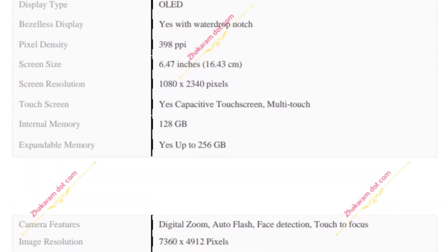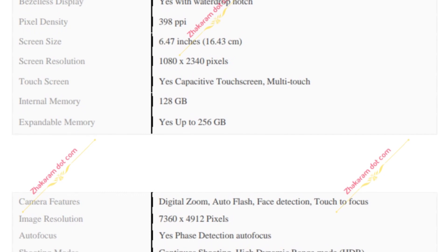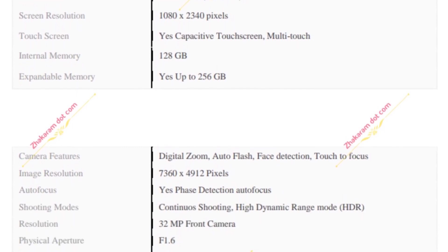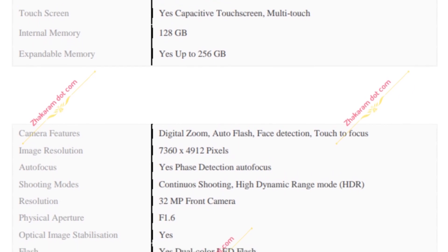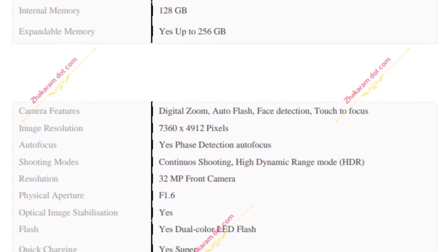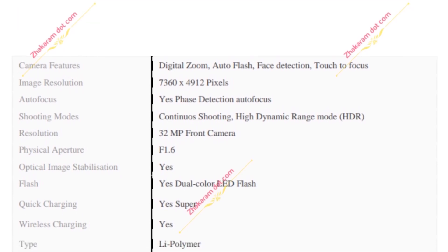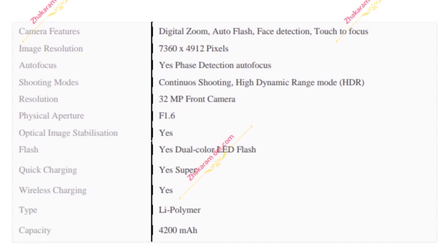It supports 40-watt fast charging, which we had seen in the Huawei Mate 20 Pro. The device runs on EMUI 9.0 based on Android 9. While recording this video we don't know the pricing, and once the price is revealed we'll let you know in the description below.